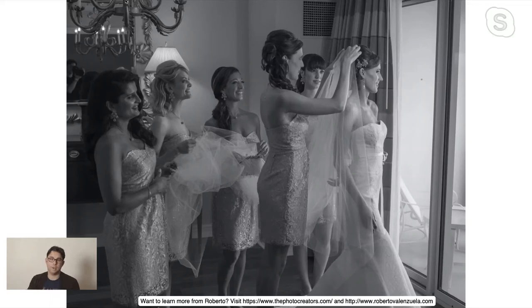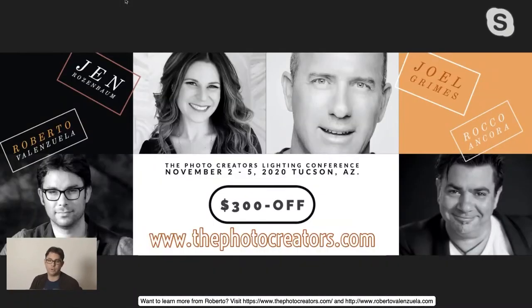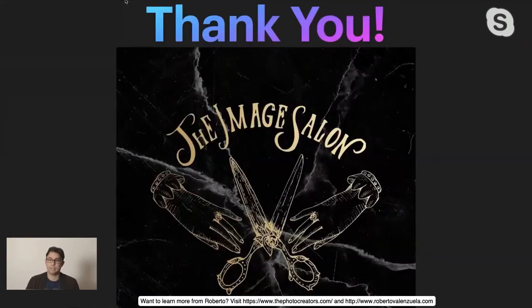If you're still interested in getting together with people, my Photo Creators lighting conference is still being held in Tucson, Arizona. You can go to photocreators.com — I'm giving everyone $300 off because people are scared to travel. It's not until November 2nd through 5th, with four lighting instructors coming from all over the world teaching lighting exclusively. Thank you for coming to my class, and thank you so much to Image Salon for putting this incredible online conference together. Thank you to everyone listening and donating to charity in a time of need.